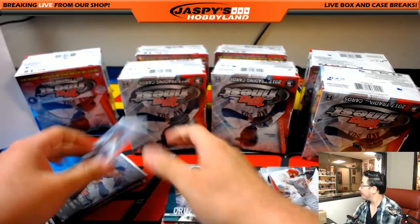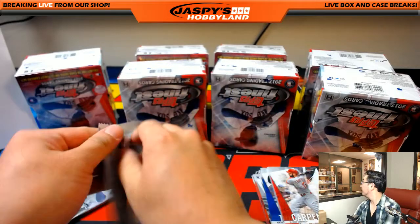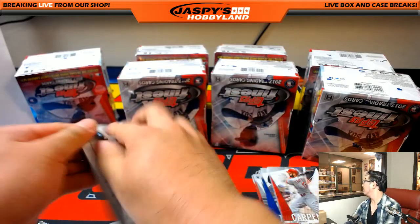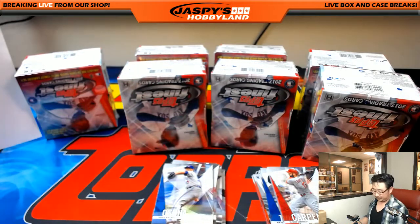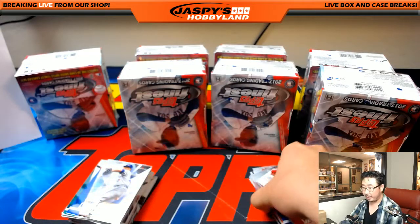Nelson Cruz — what's he doing? He can't ground into two outs. Come on, Nelson Cruz. First and second... just a Nelson Cruz moment. All right, here we go — Mini Box number one.